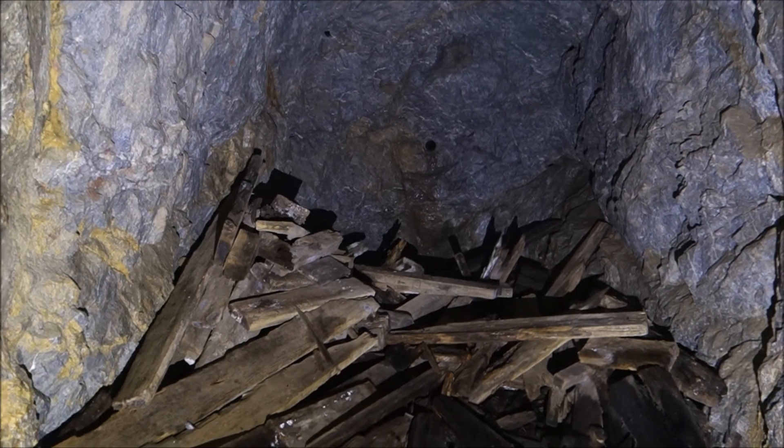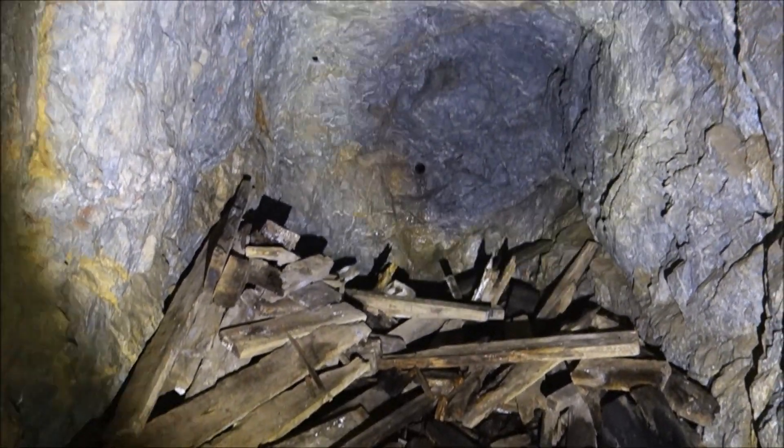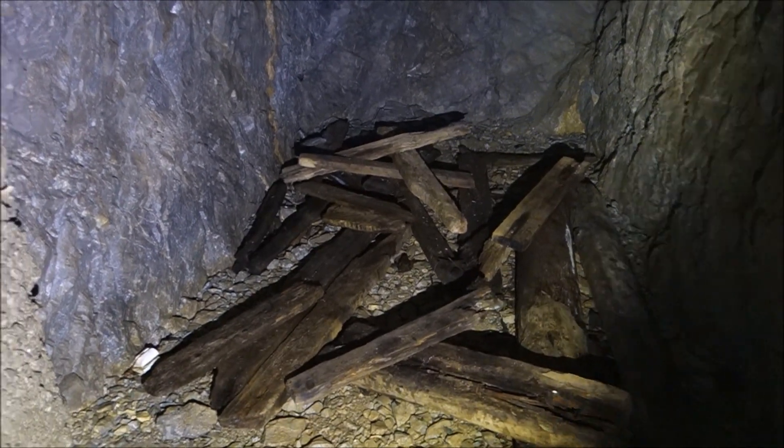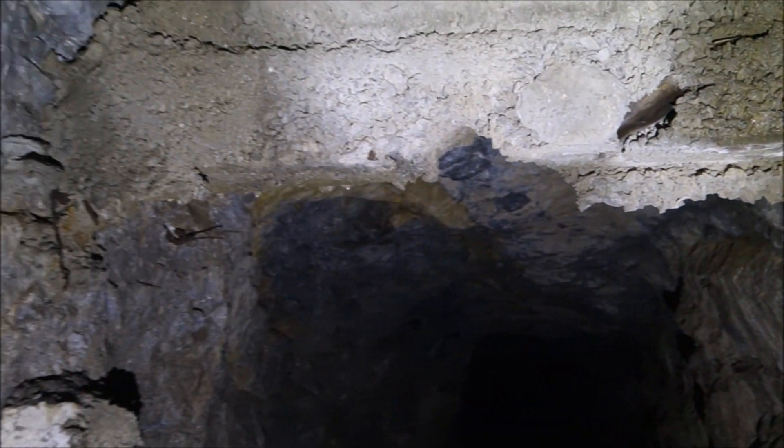Looks like maybe they started a cross cut there — these are the drill marks. And they tossed a bunch of wood there. These are probably for storage actually. Probably there was an air door here.